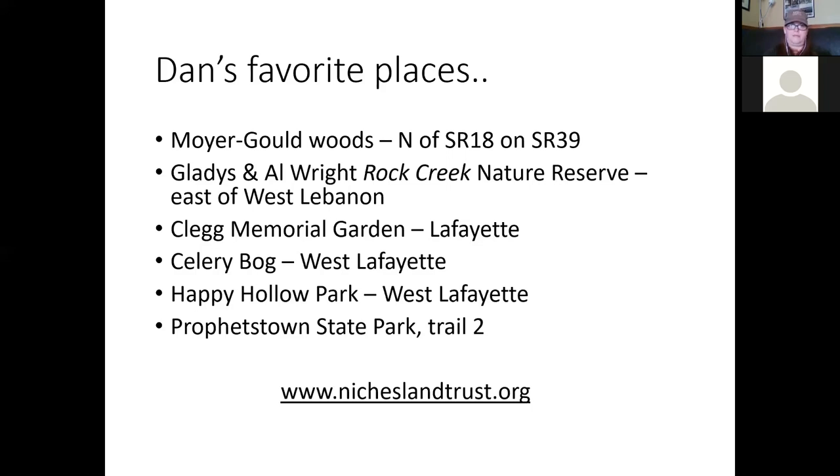If you want more information about where some of these Niches properties are, the website is right there on screen. You can go there and look up the properties, get directions, and find someplace to try something new this weekend — go find a new property to walk.